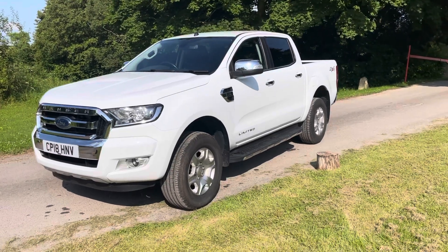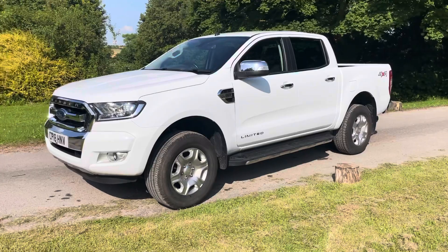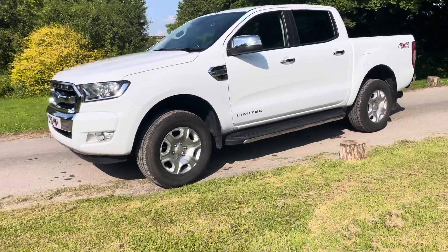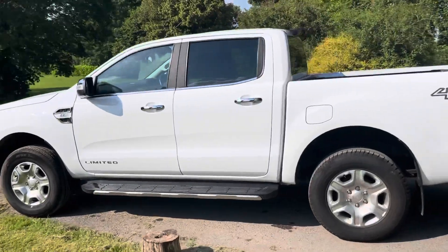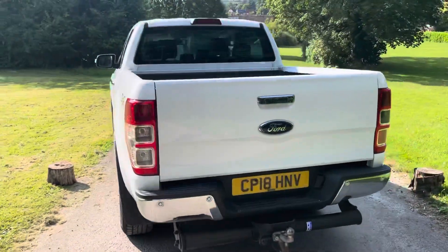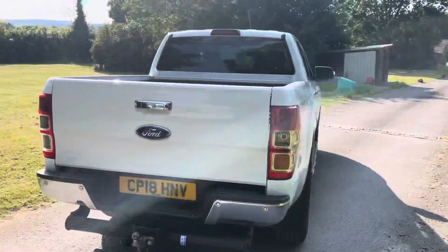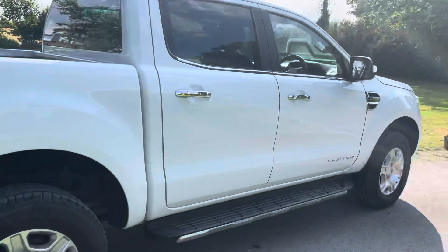It's got privacy glass on the back. It will tow three and a half thousand kilograms legally. It's sat on alloy wheels. It's got side steps on there. Nice spec pickup truck. It's got a fitted tow bar and a body liner fitted. Good tyres on it all the way around.